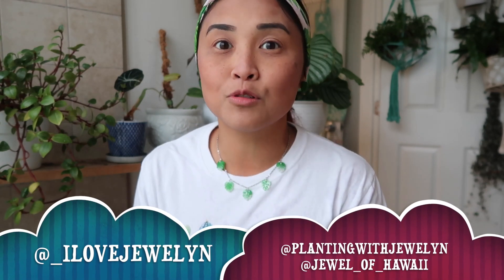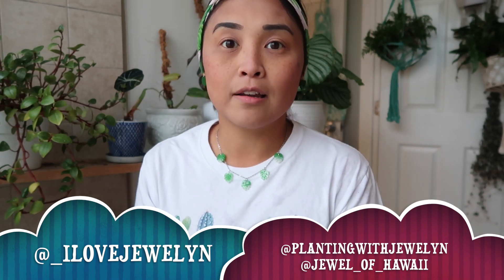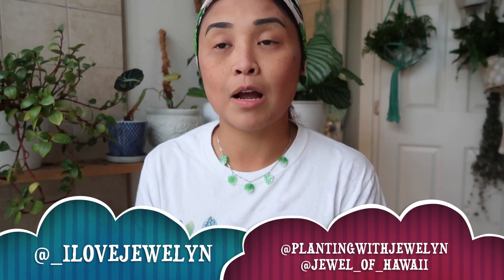Hey everyone, this is Julen. Welcome back to the channel and welcome to another Thursday check-in. We are in the middle of December and I'm back in Santa Monica for about almost two weeks. I have a lot to do between my Las Vegas work weeks, wrapping up the year, and wrapping up another holiday season with the shop.